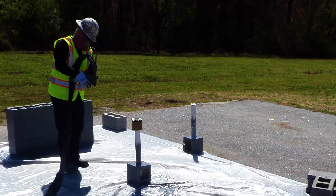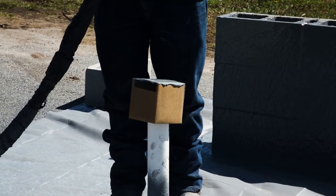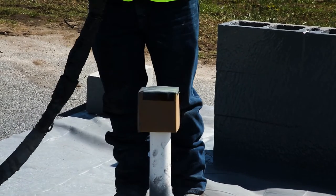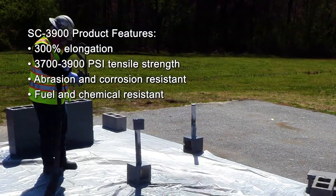The key to any containment system is that it holds whatever liquids it is supposed to contain without leaking. As illustrated by this small cardboard box, SC3900 provides the ability to create a waterproof containment system in a matter of minutes.